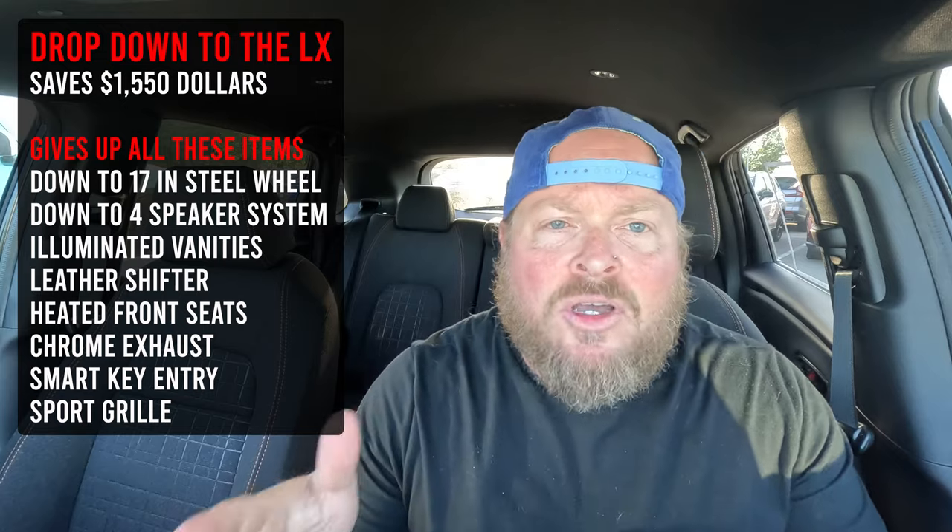If you're in the Sport and thinking about dropping to the LX, I want you to understand how much money that saves you and what items you'd give up to get there. On the other hand, if you're thinking about spending a little more to get the EXL, let's talk about how much extra that costs and what additional items you gain.